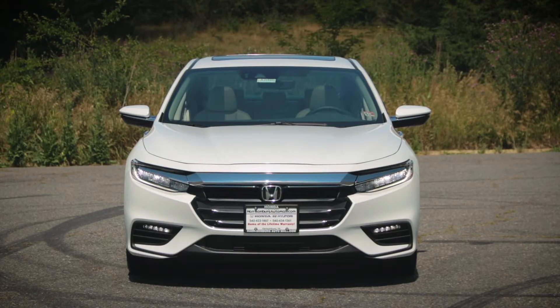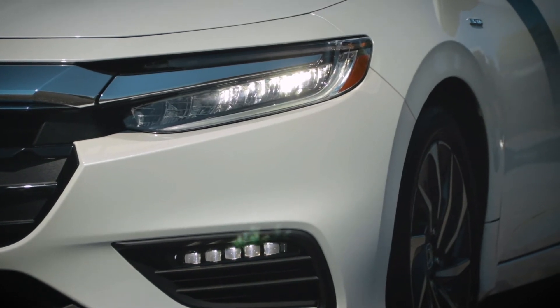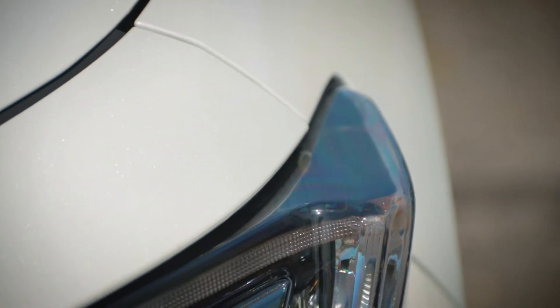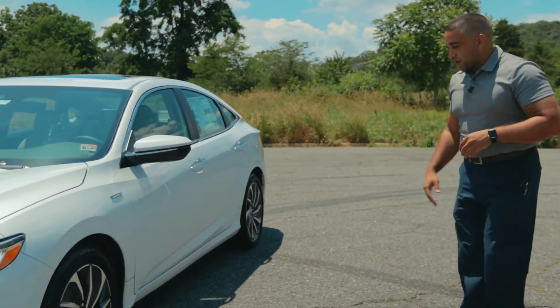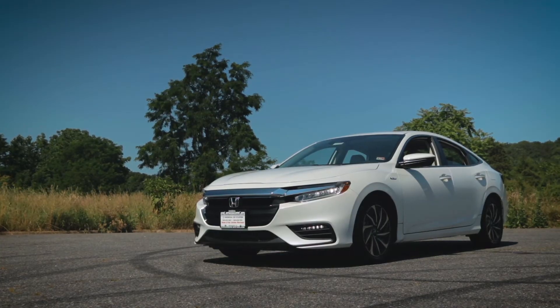Just like with the wheels, the front headlights on the Insight also help reduce drag for your everyday drive and daily commutes on the highway. There's a unique vent that curves right over the left and right side, which helps split the air from around the tires down to the sides of the body. The Insight also has some of the best body lines of any vehicle in the market today.